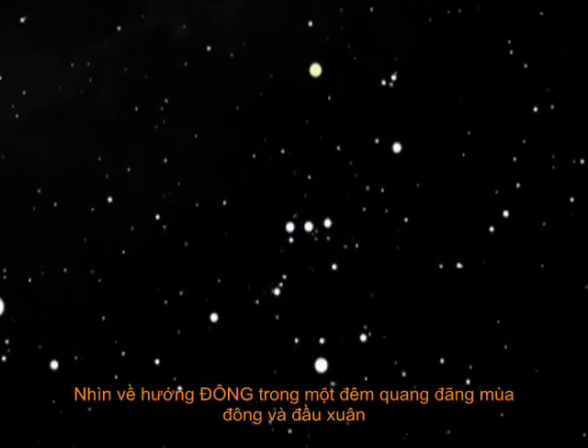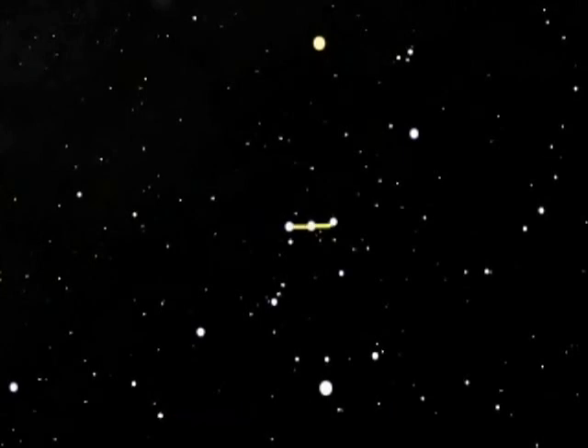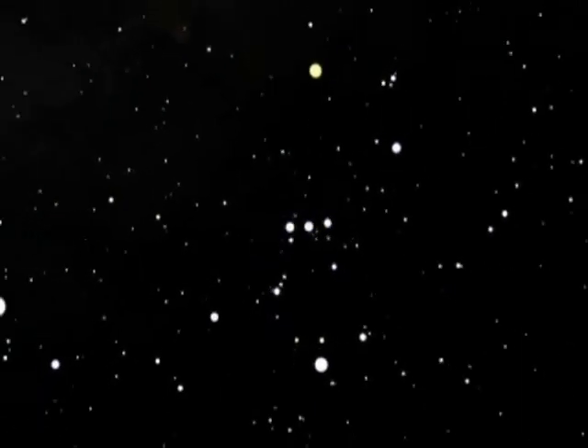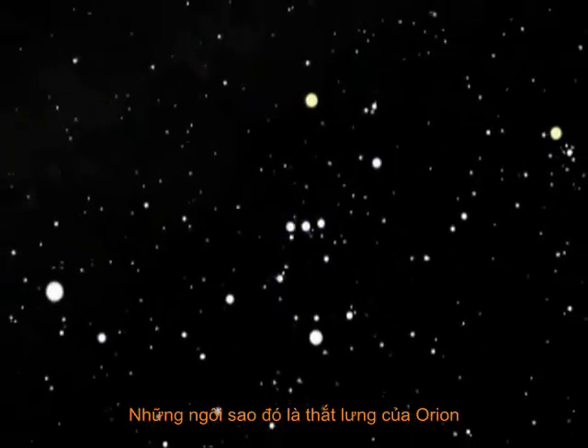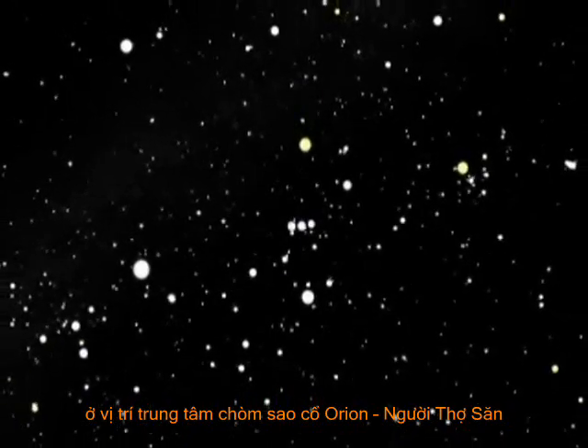Look south on a clear winter night and you will see three bright stars aligned in a row. These stars are Orion's belt, located at the center of the ancient constellation Orion, the Hunter.